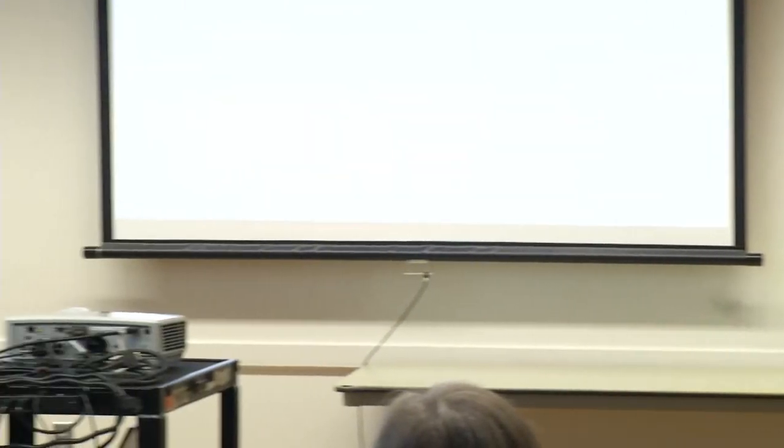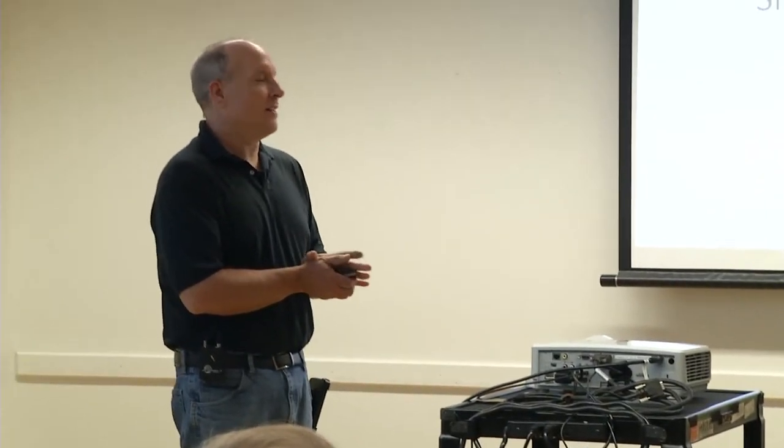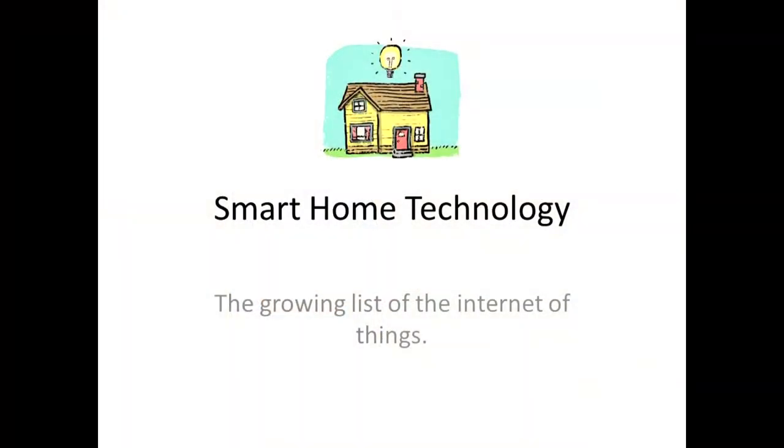All right, thank you. So tonight we're doing smart home technology, or better known as the Internet of Things.